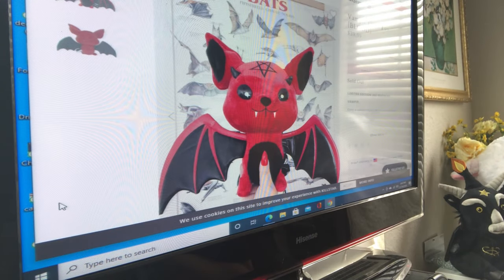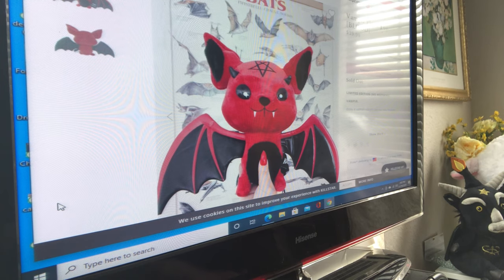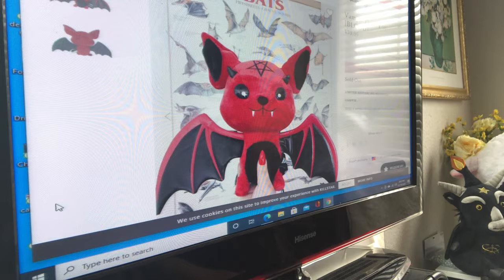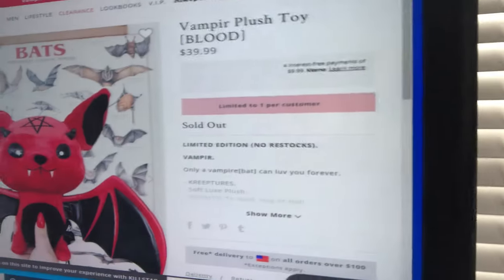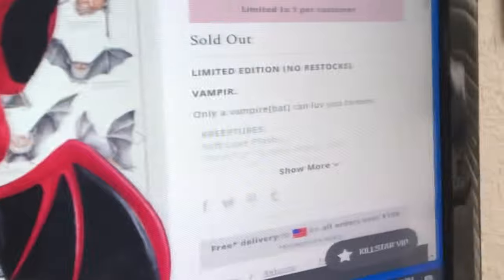I'm back — it's two minutes later, literally 3:02 right now, and she sold out. She is sold out, she's gone. I'm very excited because I was able to get her. She literally sold out in two minutes. I cannot believe that.